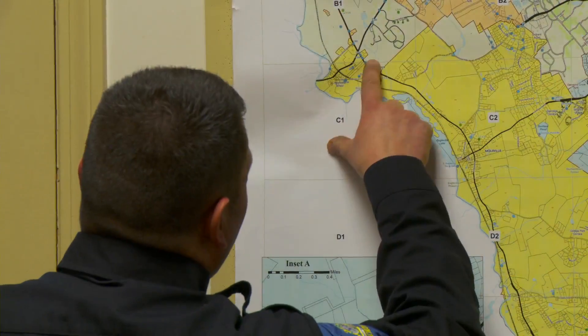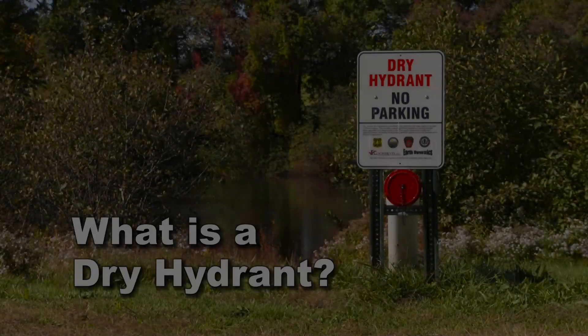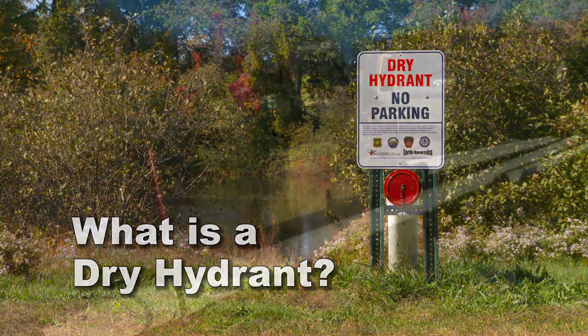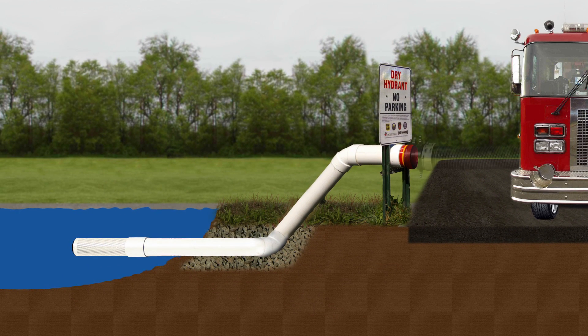Pre-planning is key to being able to respond quickly and with enough water to extinguish even the biggest fires. A dry hydrant is a series of hard, large-diameter pipes that are installed into the ground into a water supply, fixed for the fire department to be able to connect to and actually suck the water out like a straw.